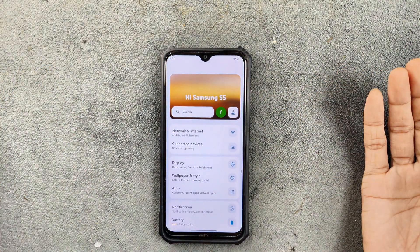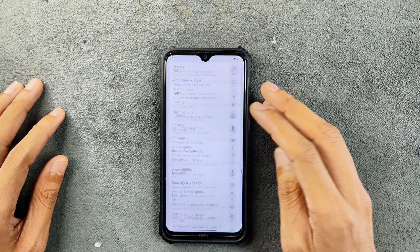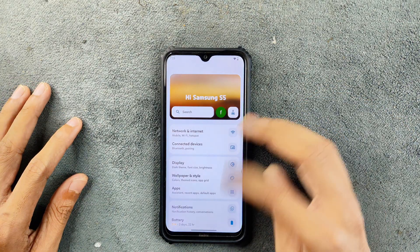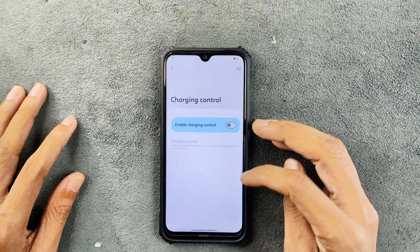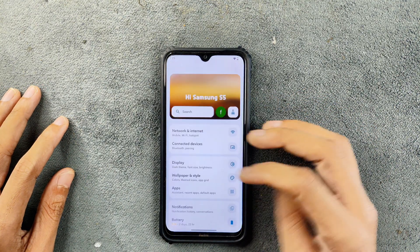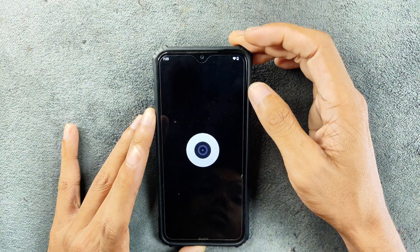As I have been reviewing this ROM for a very long time, everything is pretty much similar. We are getting all the settings, all the customization options. In the battery section, we are getting all the functions like fast charging, charging control, and everything. The stability of the ROM is pretty good and it works pretty flawlessly.